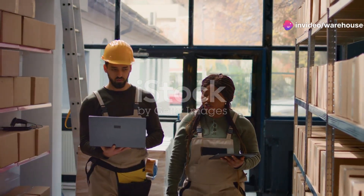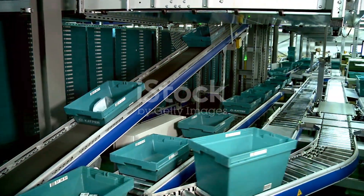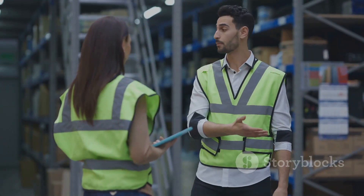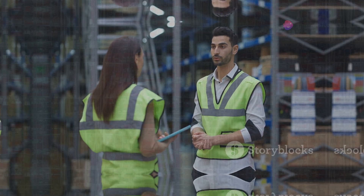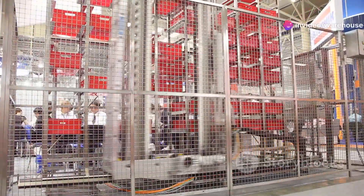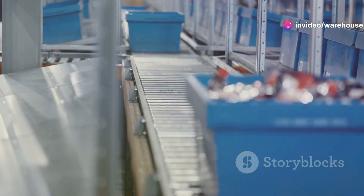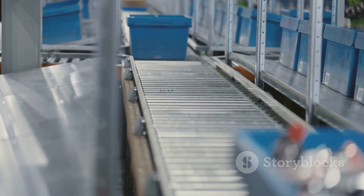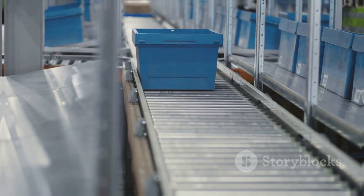Unlocking warehouse efficiency: put-to-light and sorter systems explained. Welcome to our channel. We're talking about the systems that keep businesses moving — literally. We're breaking down two game changers: put-to-light and sorter systems. These systems are packed with tech that streamlines the entire fulfillment process.